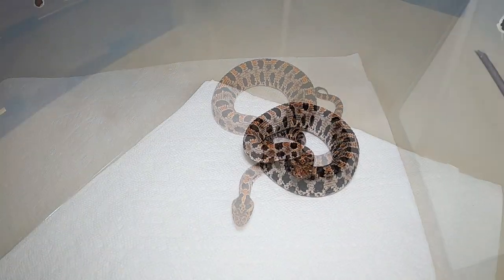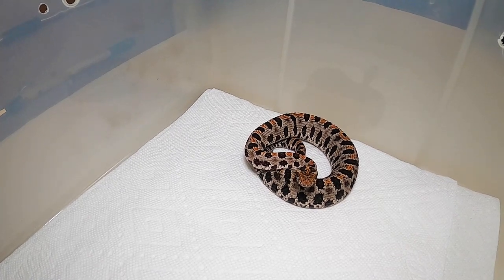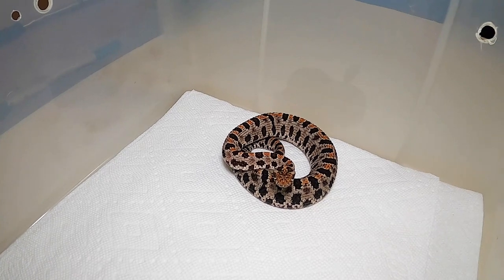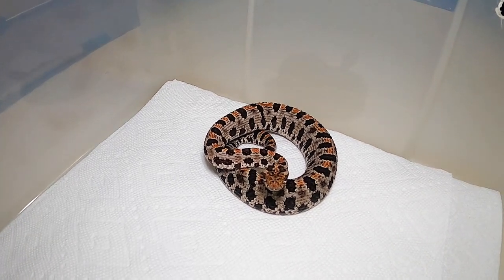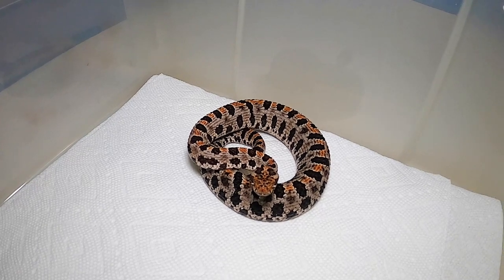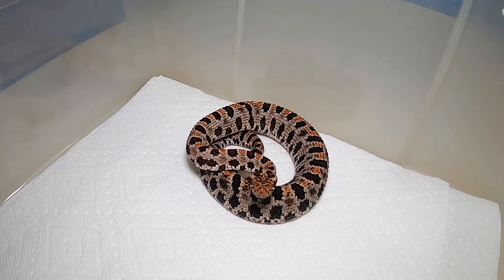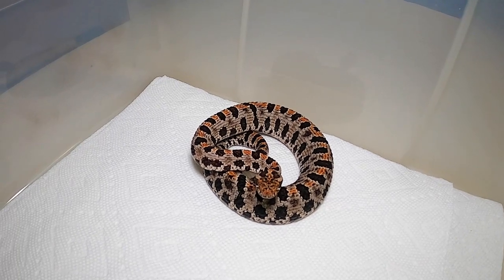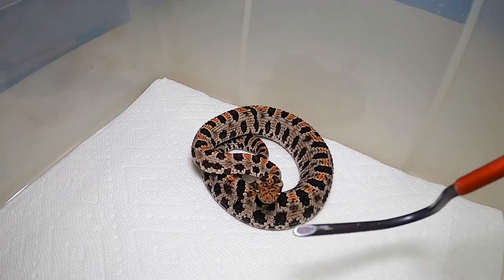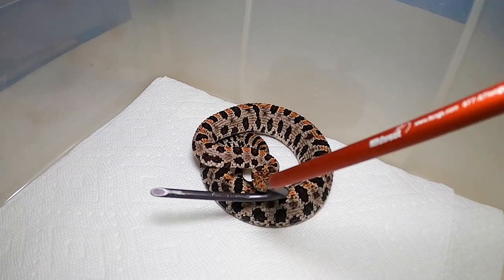Antivenom is rarely given for a pygmy bite because they have such small yield and it's such a minute bite that it doesn't require antivenom intervention. But serious cases have happened where antivenom has been administered — CroFab works. And there have been no recorded deaths from a pygmy rattlesnake, not that I'm aware of.